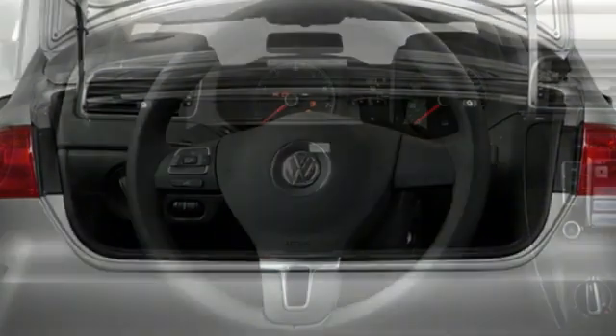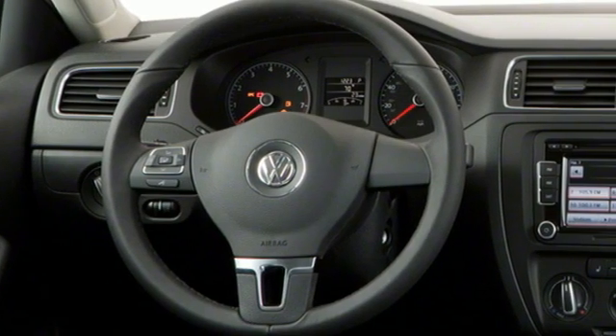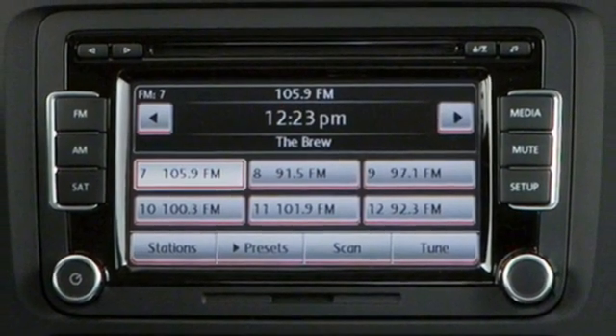External memory control, Bluetooth, front heated bucket seats, power heated mirrors, leather steering wheel.